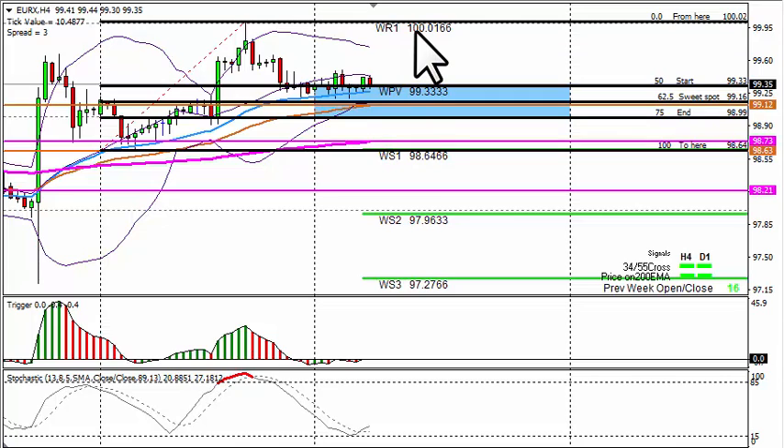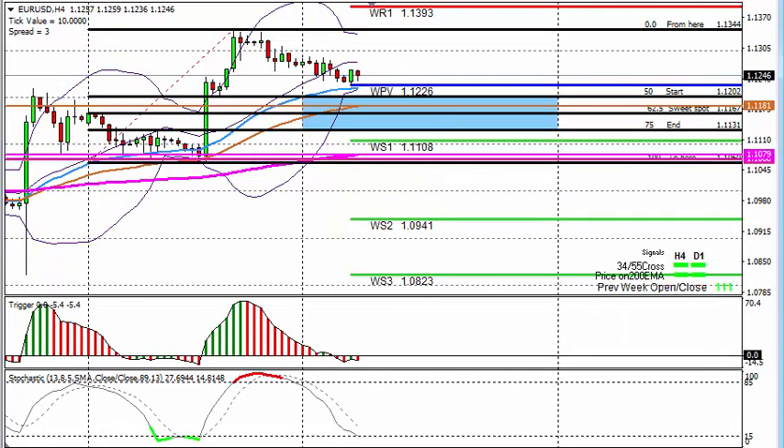Possible profit take areas back up here at 100.01 — that is also with the pivot point — where I will re-look to take a counter short. If the 55 EMA breaks for some reason, the next line in the sand for me to look for longs will be the 200 EMA at 98.73, and that long I will look to profit take at 99.12.